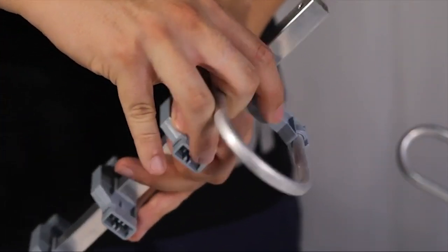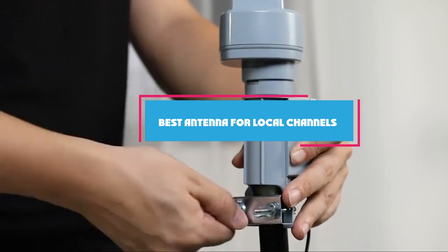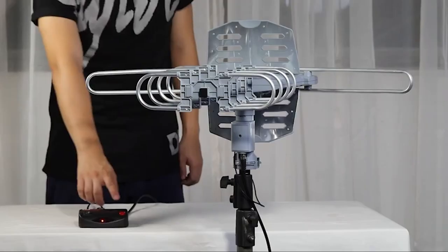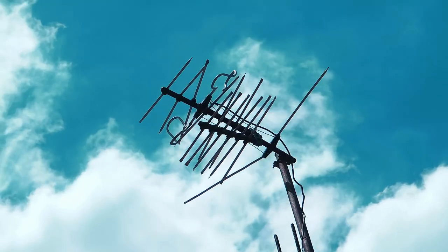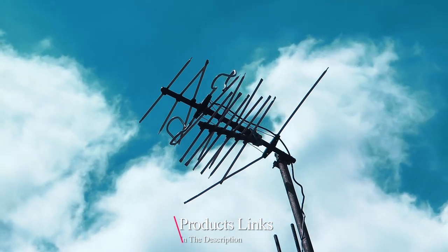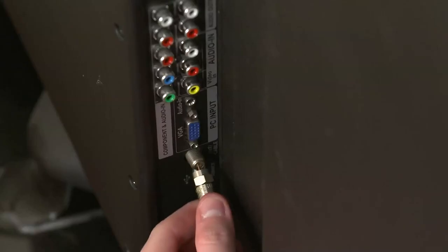Hello guys, in today's video we're gonna check out the best antennas for local channels this year. I made this list based on my personal opinion, and I've tried to list them based on their price, quality, durability, and many more. To find out more information about these antennas, you can check out the description below. If you want to get the best quality antenna for local channels according to your needs, then watch the video till the end and then decide to buy.